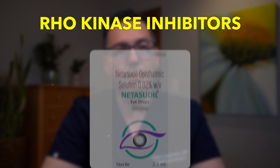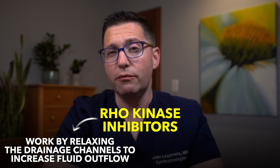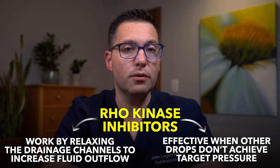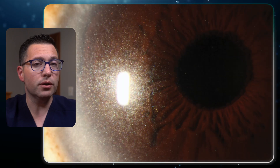ROCK kinase inhibitors — example: netarsudil. ROCK kinase inhibitors are newer on the market and work by relaxing the drainage channels to increase fluid outflow. They are very effective when other drops don't achieve target pressure. However, side effects can include eye redness, irritation, and corneal deposits. As a newer option, the long-term effects are still being studied.